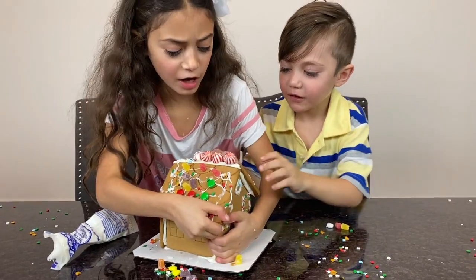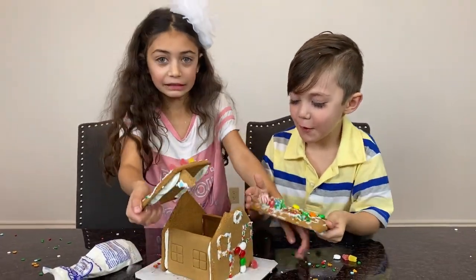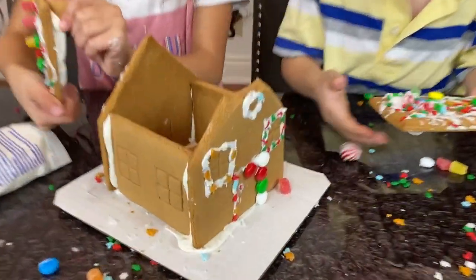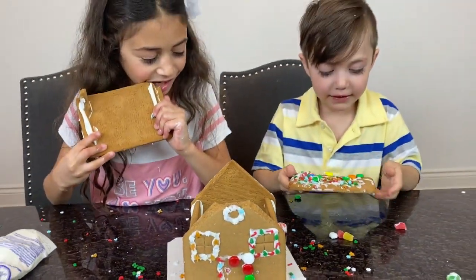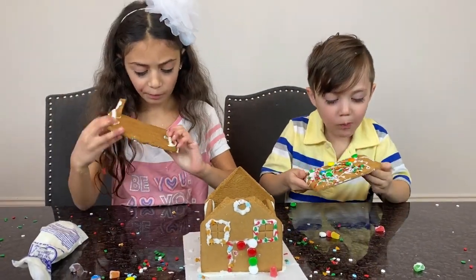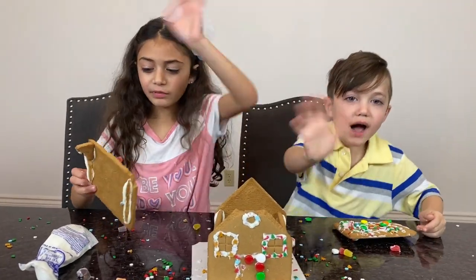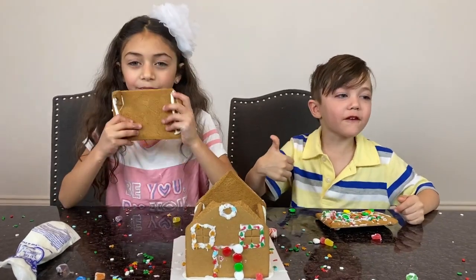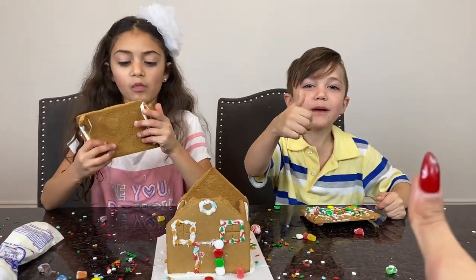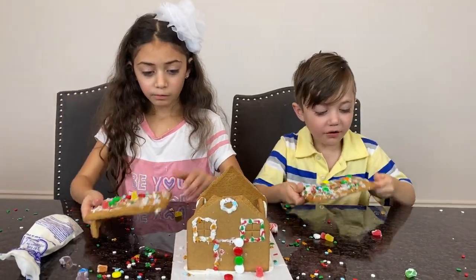That looks really good, Heidi. Together! Wow! What's inside? Look at the setting — whoa, that's so awesome. Is that yummy? Mm-hmm. We came to the end of the video, it's time to say... Bye! Bye guys! I hope you enjoyed the video. Don't forget to subscribe. Bye!